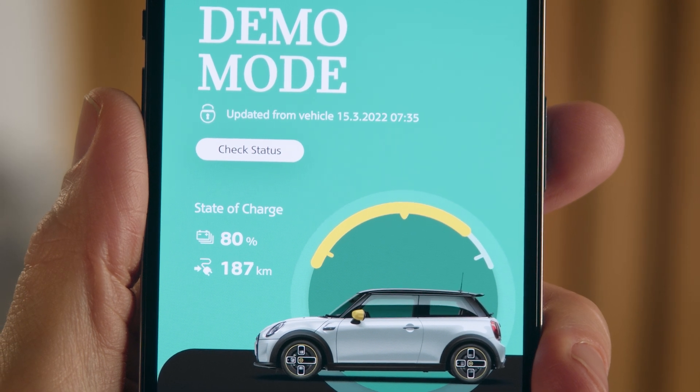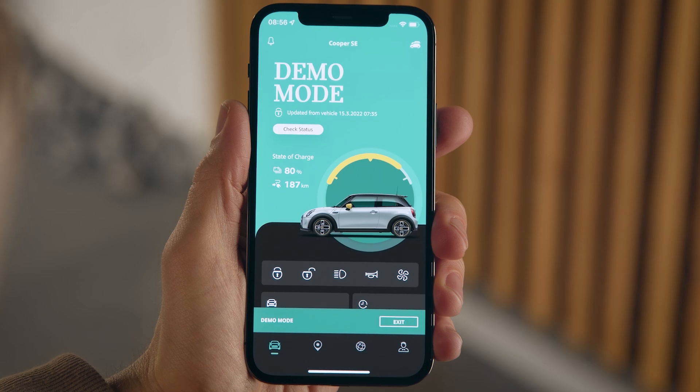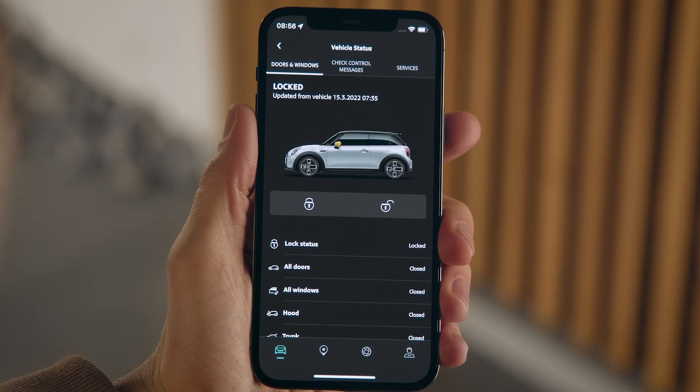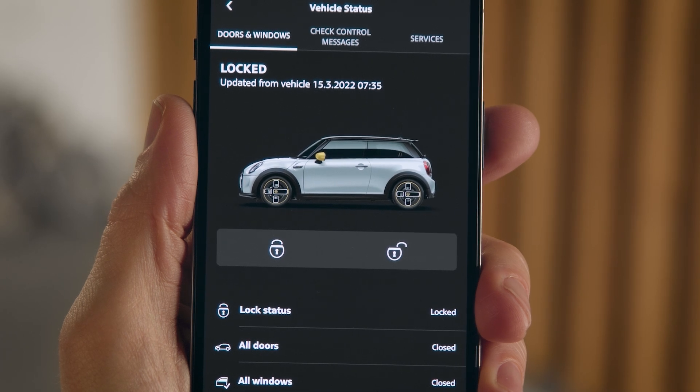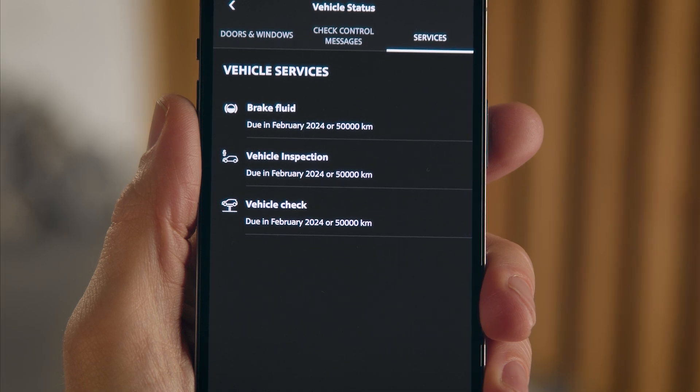Take a look around, see the state of charge and range of your MINI and much more. The demo mode shows you many app features as if you would have already mapped your own car to your MINI ID. This way you can check the vehicle status and see if all doors and windows are closed. Under services, you can see whether your MINI has any upcoming service needs.